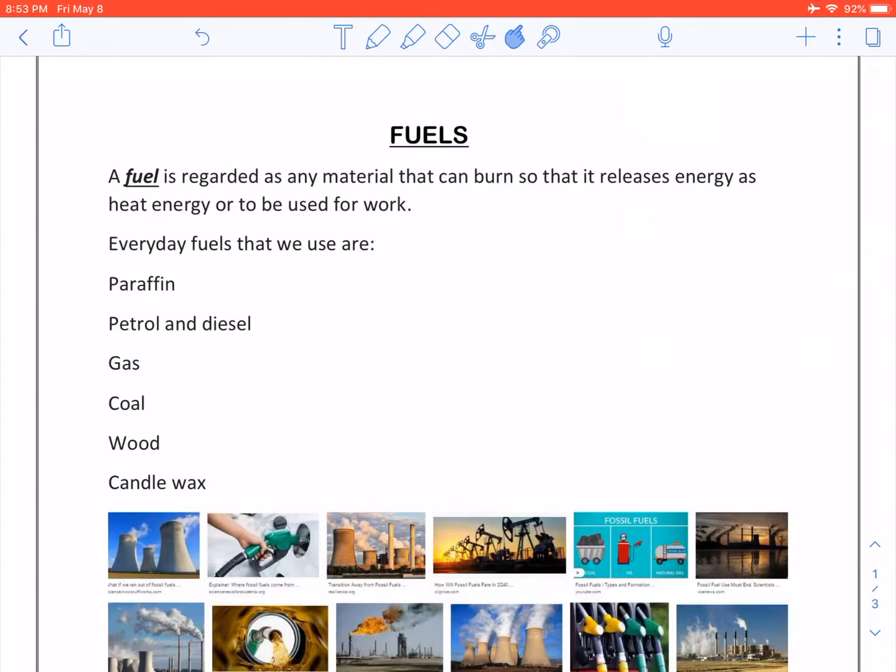Our topic for today is fuels. A fuel is regarded as any material that can burn so that it releases energy as heat energy or to be used as work. Everyday fuels that we use are paraffin, petrol and diesel, gas, coal, wood and candle wax.